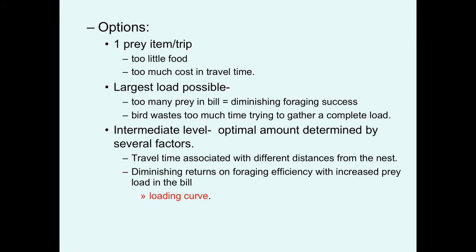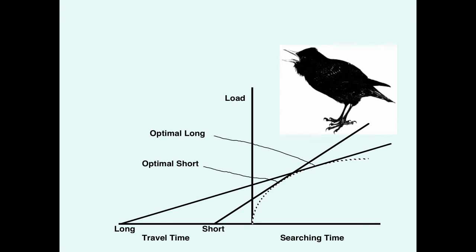How do they figure this out? There are several variables to take into account: travel time associated with distance to the nest, and that diminishing return rate on foraging efficiency with increased prey load in the bill and increased time looking for additional prey. This is represented in what's called the loading curve, and finding the solution to this is easy for us because we can do it graphically.